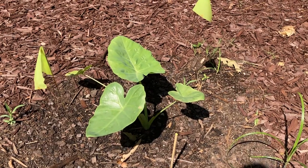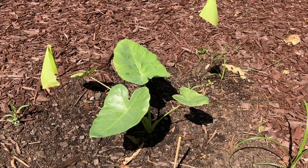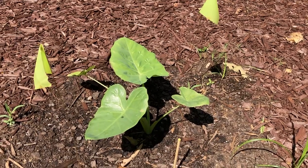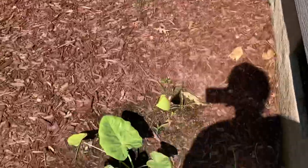Good morning everyone. Memorial Day 2022, May 30th. Here is the one month update of the Thailand Giant Elephant Ears. This is the real Thailand Giant, not like back over there where I originally thought last year that those were. This is the real deal.